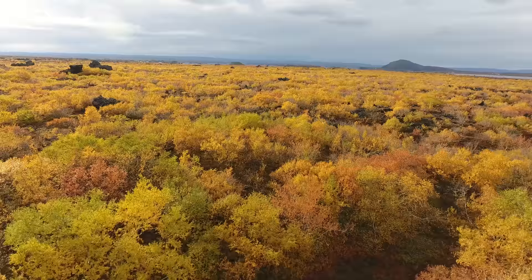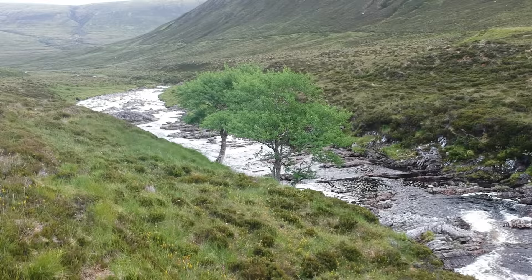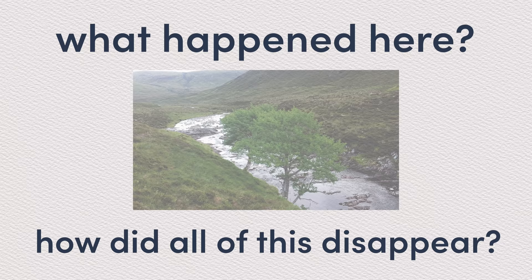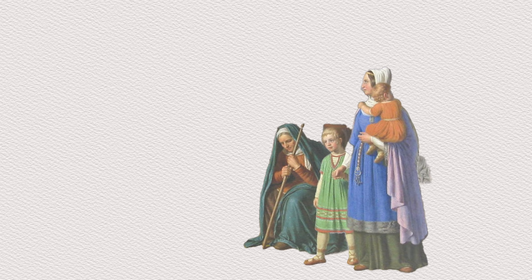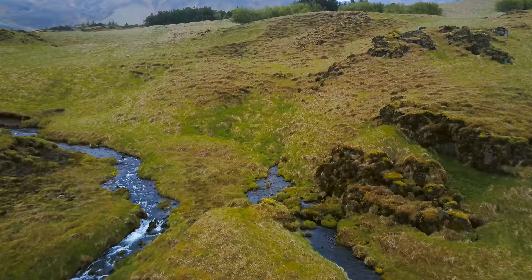The forest consisted predominantly of downy birch and tea-leaved willow. One could also find very small pockets of rowan and aspen. Most historians and archaeologists agree that about 95% of this forest was cut by the first settlers of the island, who used the wood for fuel, ships and houses, and then also cleared the forest to make room for sheep grazing.